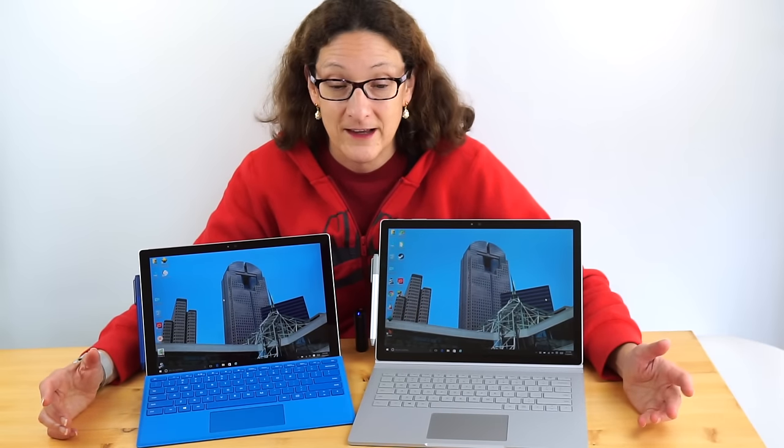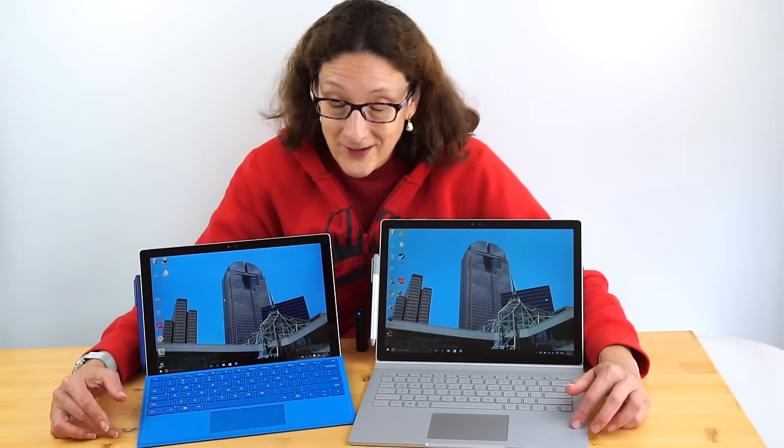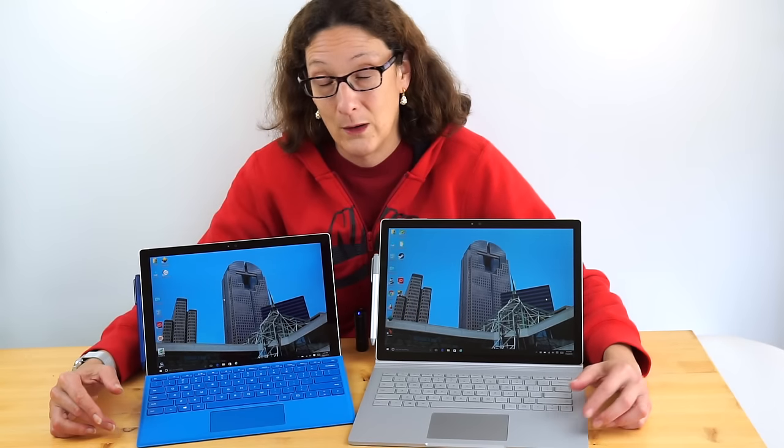This one isn't so much a smackdown. Microsoft makes two different kinds of products that have some similarities, so you can pick whichever one suits your needs best. It's not to say that one is rippingly better than the other. Of course, one costs a lot more than the other — that being the Surface Book. So we hope there are some differentiators that are what we could call superior, and in fact there are.